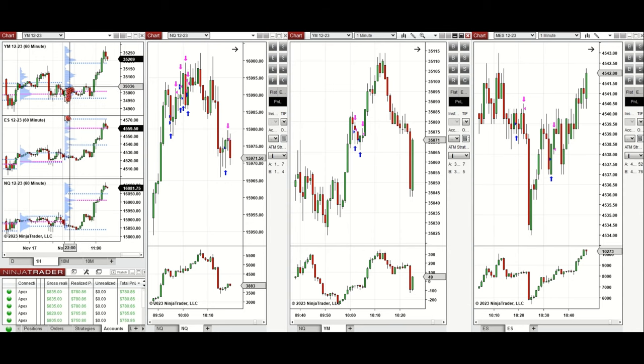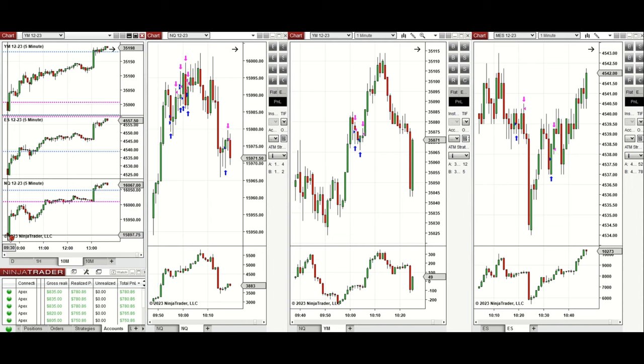During the New York market session there was a slight pullback, and then the buyers came back strongly and pushed the price higher. When there was a pullback around 9:50, there was an opportunity to enter long positions with setup T on Nasdaq and also Dow Jones. I took several long positions there, and the price had a retracement before coming back and retesting this level again around 10:20.